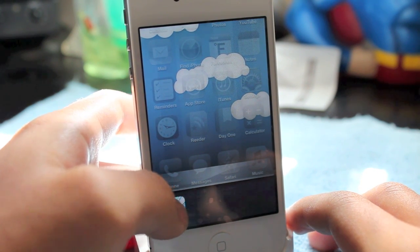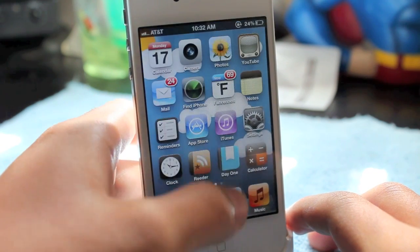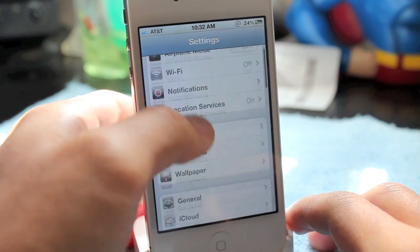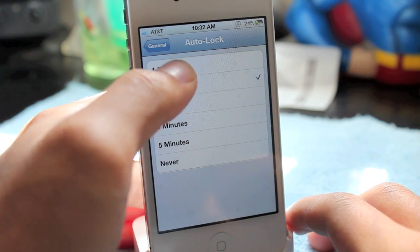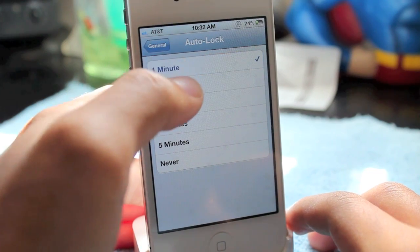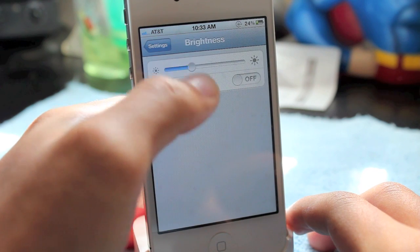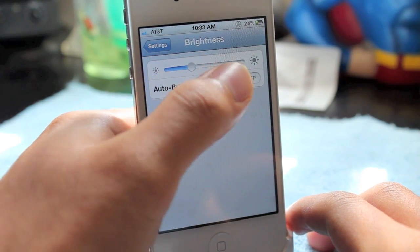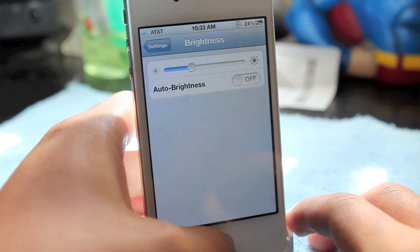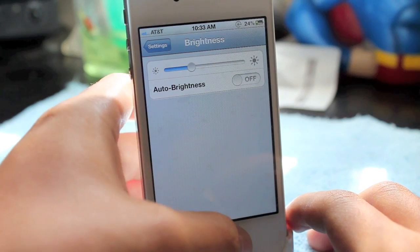You're gonna want to go ahead and delete all these background apps that are running. Also, make sure your auto-lock is set to one minute — I'm using two minutes because that's what I like. Another thing is brightness; I usually keep it down, and when it gets late I lower it further since screens are very bright at nighttime.